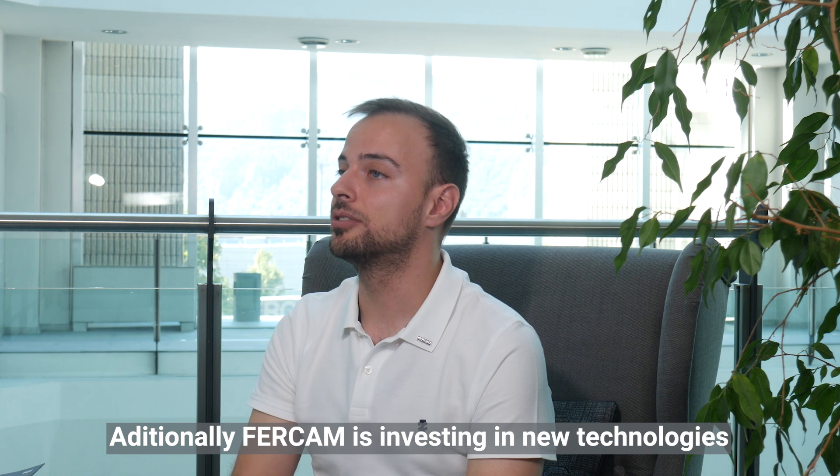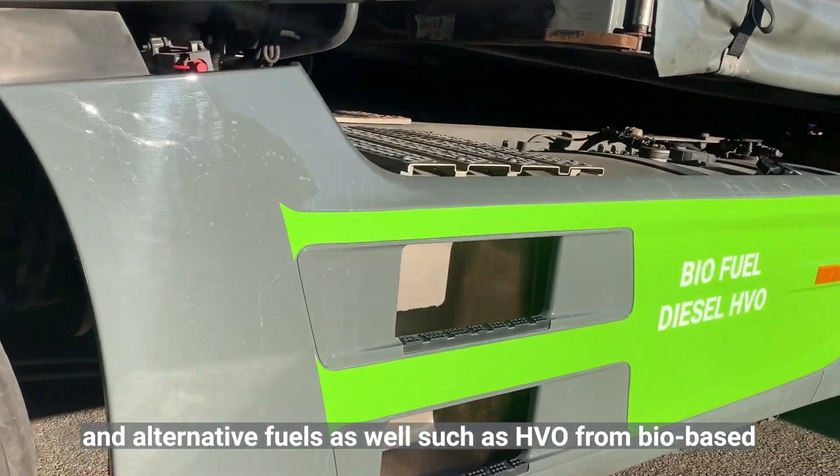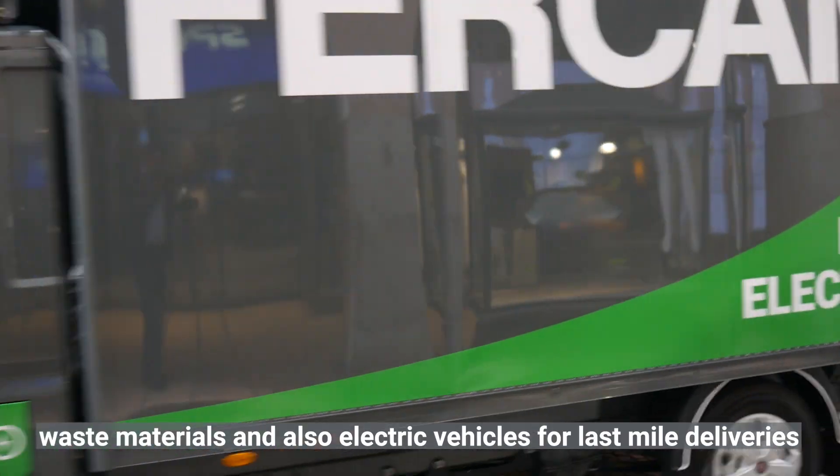Additionally, FERCAM is investing in new technologies and alternative fuels as well, such as HVO from bio-based waste materials, and also electric vehicles for the last mile deliveries.